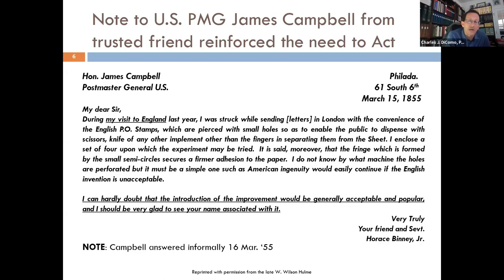Let's start in March of 1855. This is a really interesting letter that was discovered — a note to Postmaster General James Campbell from his trusted friend Harisbin, to reinforce the need to act. It reads: 'During my visit to England' — underlined in the actual letter — 'last year, I was struck while sending letters in London with the convenience of the English postage stamps, which are pierced with small holes so as to enable the public to dispense with scissors, knife, or any other implement other than the fingers in separating them from the sheet.' What a great letter — it absolutely describes perforations.